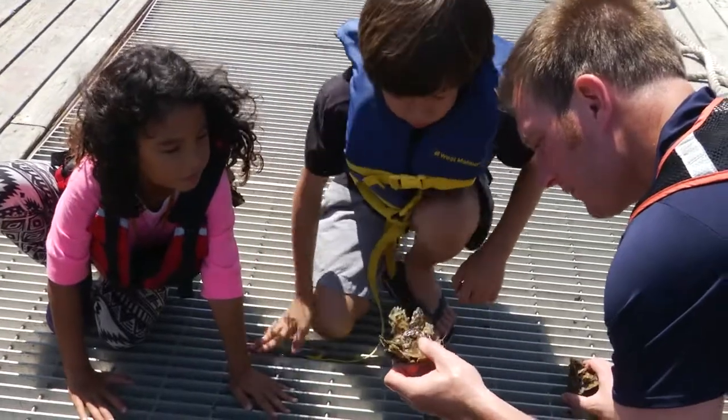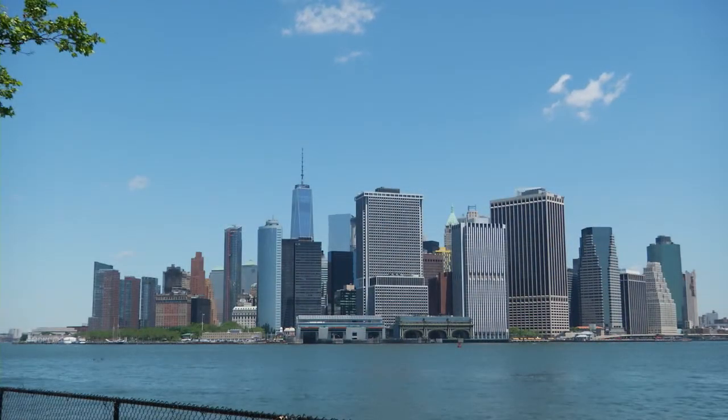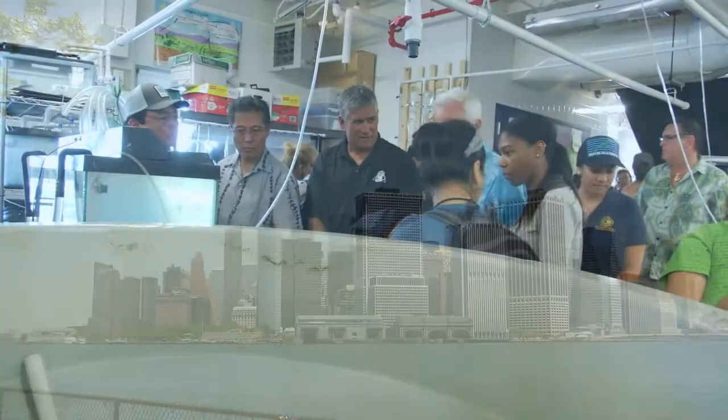We do that by growing oysters here on Governor's Island with New York Harbor School and building reefs. Through our schools program, we now have sixty schools throughout the city where we train math and science teachers to teach their lessons through the lens of oyster restoration. The project aims to distribute one billion live oysters around a hundred acres of reef by 2030 to rehabilitate New York City's marine ecosystem.